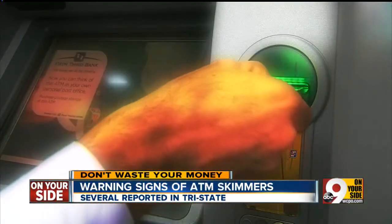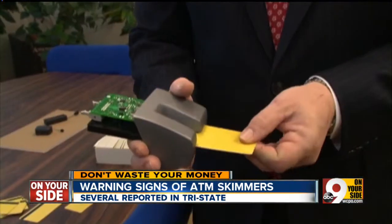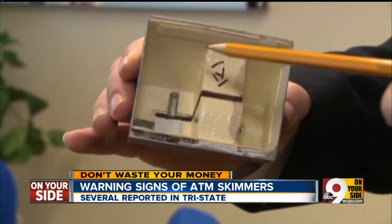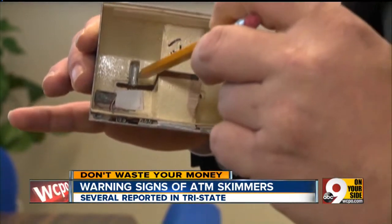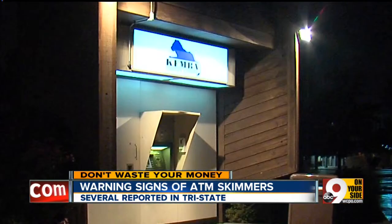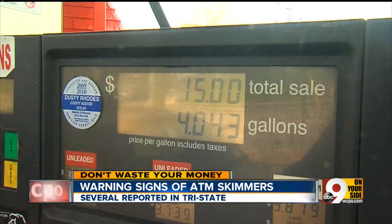Police told us they believe her ATM had a skimmer on it that was very hard to notice. When you pass your ATM card in and withdraw it, that little chip in there records the information off your magnetic stripe. Skimming has been confirmed all over the country, including at the Kemba Credit Union in Sharonville last year and several gas stations in Dayton, Ohio.